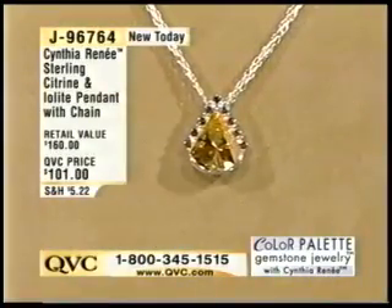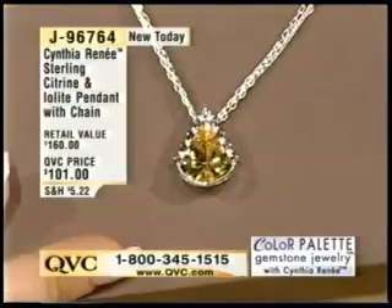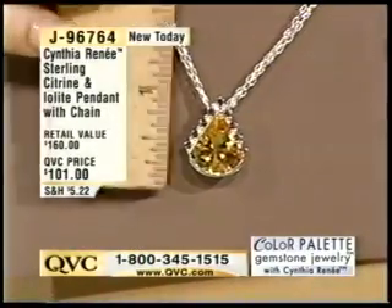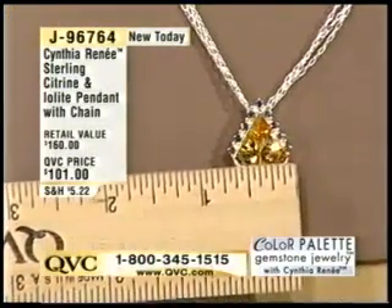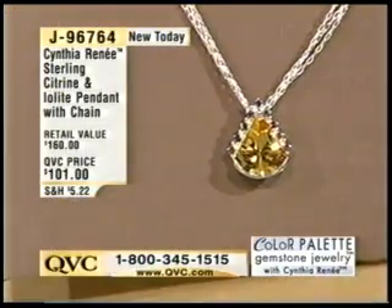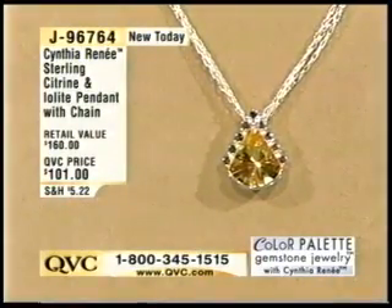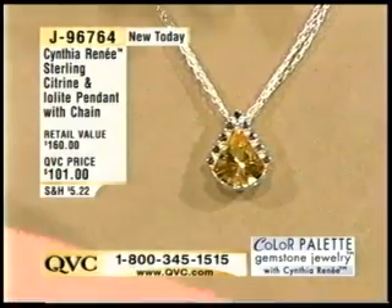My jewelry looks beautiful whichever way you move — it reflects the light, and that's what this does. You'll move back and forth and people will come over and say, 'What's this around your neck? It was reflecting at me from across the room.' My mother makes the best pie in the world, so maybe she should get this pendant too. It's accented with iolite, which is blue, and that makes the citrine pop a little more, with silver beads in between the iolite.